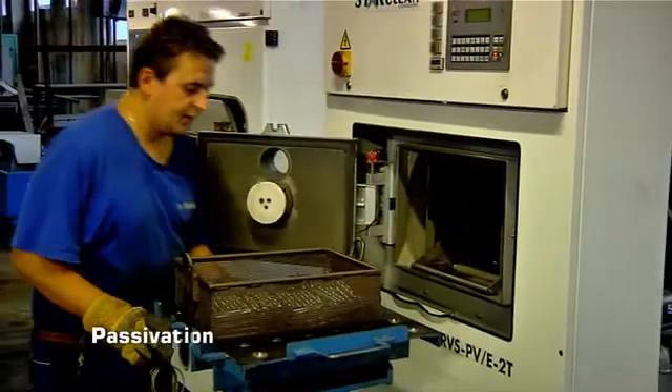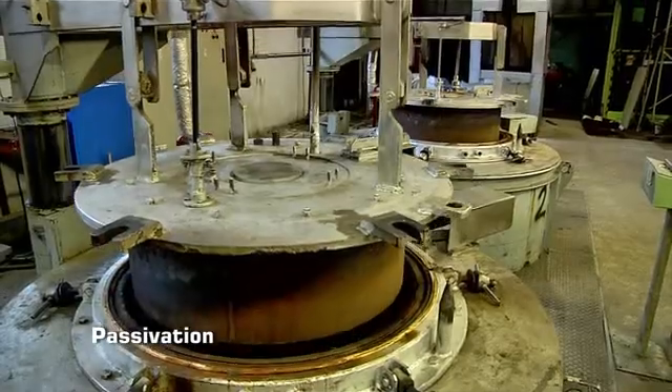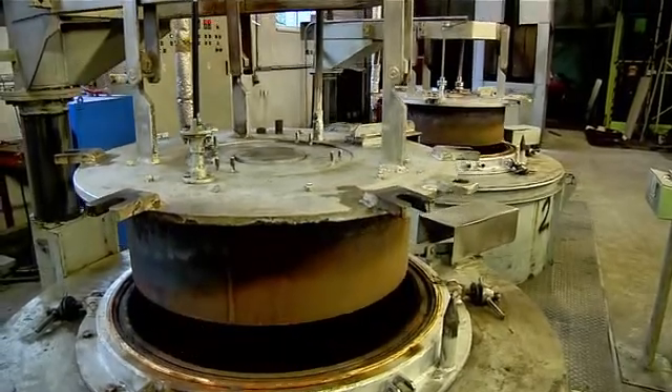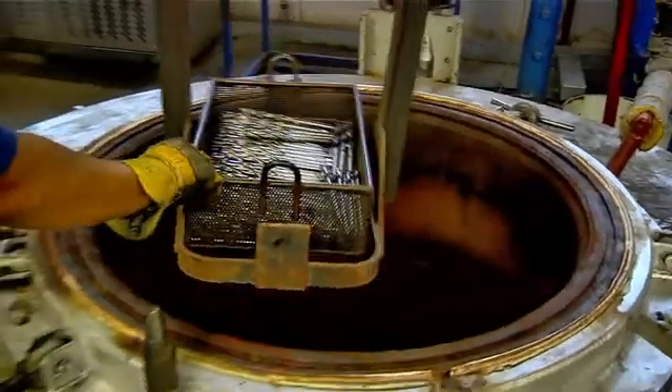Some drills are passivated after that. They are put into closed pressurized containers and passivated by overheated steam. This surface finish gives the drill its typical grey-blue colour.